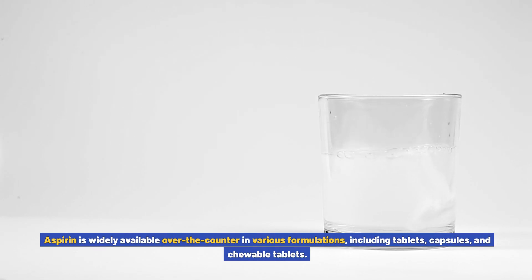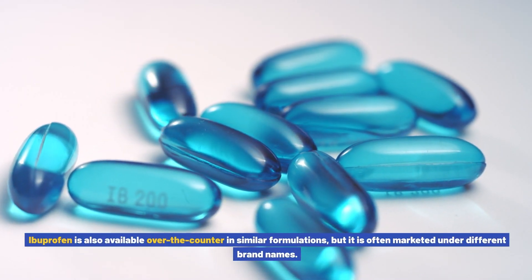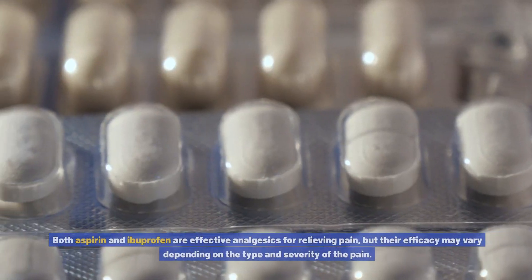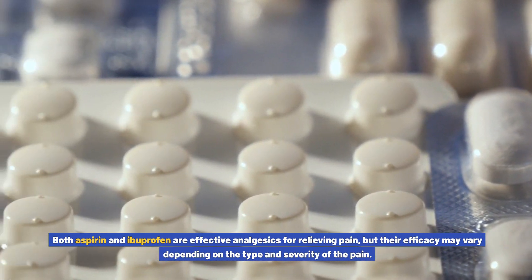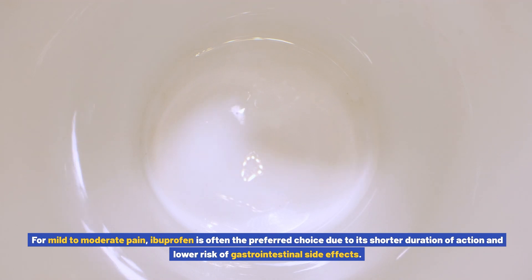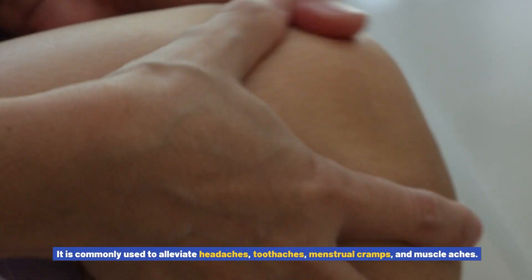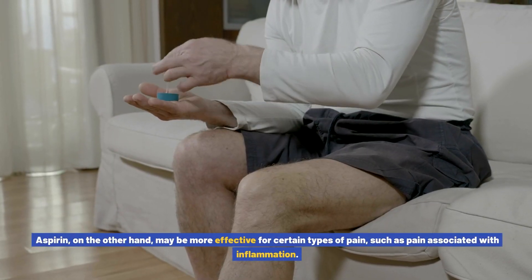Regarding availability and dosage forms, aspirin is widely available over the counter in various formulations including tablets, capsules, and chewable tablets. Ibuprofen is also available over the counter in similar formulations but is often marketed under different brand names. Both aspirin and ibuprofen are effective analgesics for relieving pain, but their efficacy may vary depending on the type and severity of the pain. For mild to moderate pain, ibuprofen is often the preferred choice due to its shorter duration of action and lower risk of gastrointestinal side effects. It is commonly used to alleviate headaches, toothaches, menstrual cramps, and muscle aches.